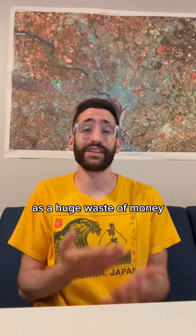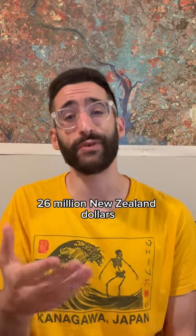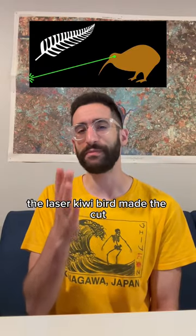And this referendum was seen as a huge waste of money, totaling to about 26 million New Zealand dollars. But just imagine if the laser kiwi bird made the cut.